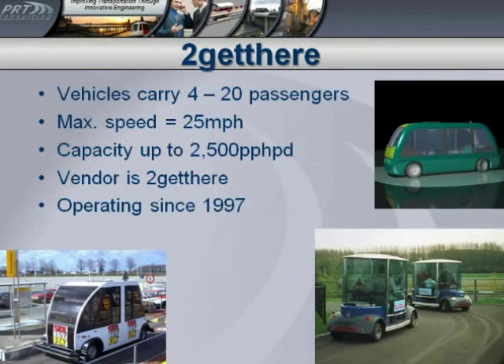To start off with, To Get There — they have a variety of different vehicles carrying anywhere from four up to twenty passengers. Typically their operating speeds are up to twenty-five miles an hour. They state that they can handle up to two thousand five hundred passengers per hour per direction, which is how transit engineers measure passengers. And they've been operating with vehicles in the public domain since about 1997.